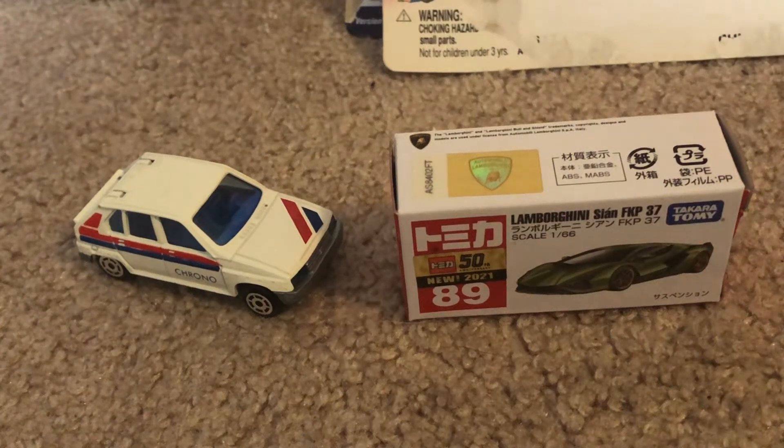Hey, what's up DADCATS fans? JuleLog20 Studios here today, bringing a quick review on these two models that I've ordered from eBay.